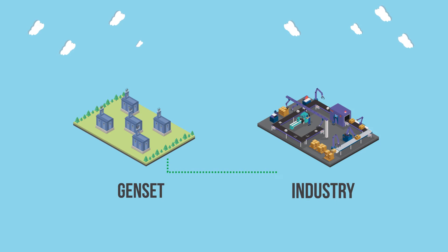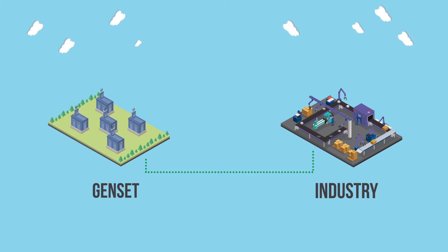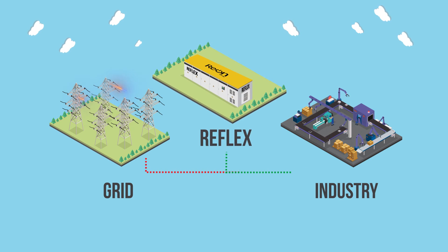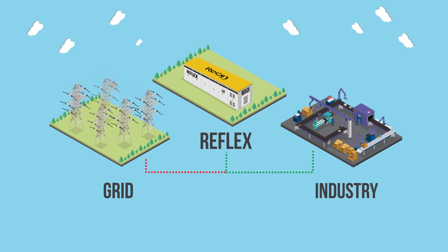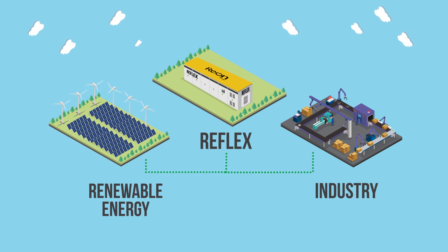Witnessing the current gas availability issues and price hikes, we cannot ignore the critical role of Reflex in a grid scenario. Industrialists are thinking to move towards grid for 24/7 supply of power, but this again has severe power quality issues associated, putting critical industrial load at risk of power interruption. One of the unique features of Reflex is its seamless transfer from grid to island mode, allowing critical load to be saved from any possible power quality issue or disruption. Other applications include storing low-cost energy from renewable resources and utilizing it during periods of peak tariff.